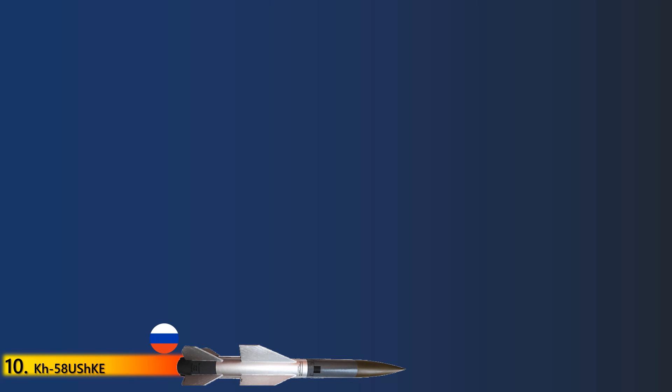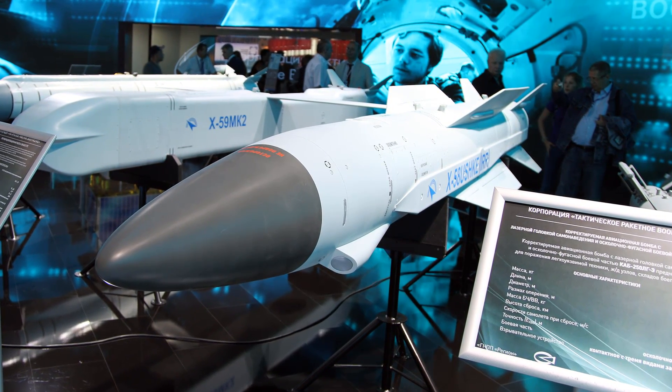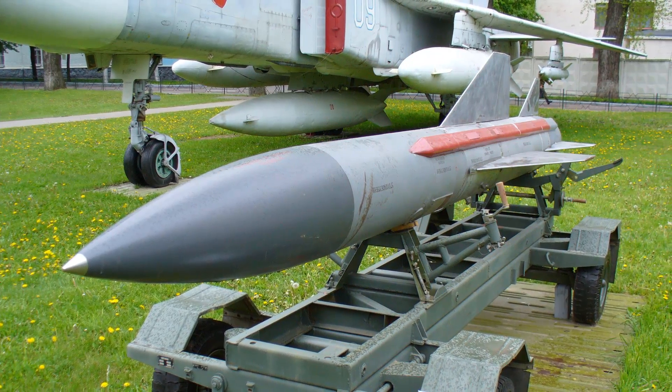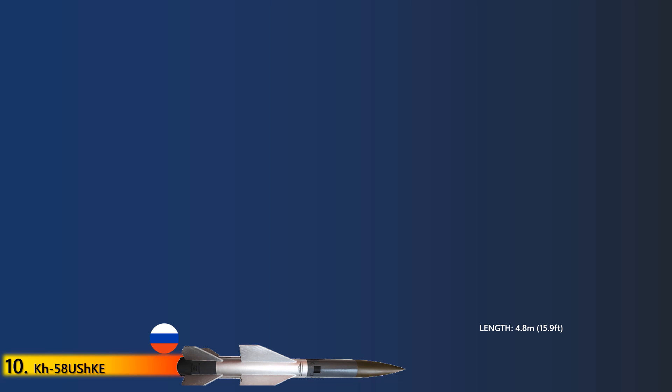Up first at number 10 is the KH-58. The KH-58 anti-radiation missile was developed by Raduga State Machine Building Design Bureau to engage the radar infrastructure of Hawk, Nike, Hercules, Patriot, and other surface-to-air missile systems. The supersonic missile features a passive radar homing head and an autonomy control system based on a platform-free navigation system.